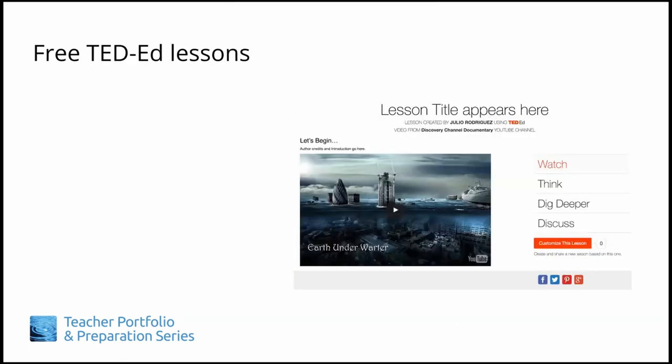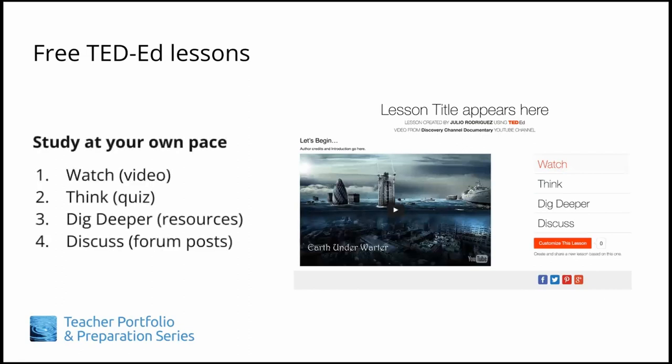The new TIPS series was designed for self-study, with all main content and resources available in our TED-Ed lessons and on the TIPS website. You can go through all eight modules and their associated TED-Ed lessons at your own pace.